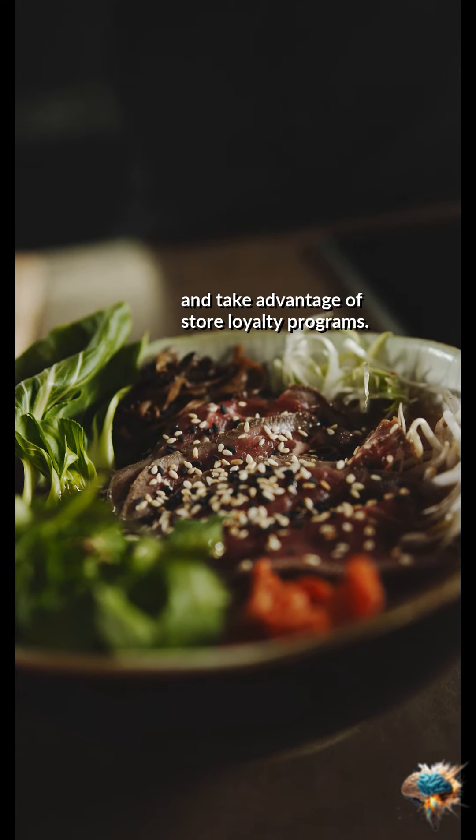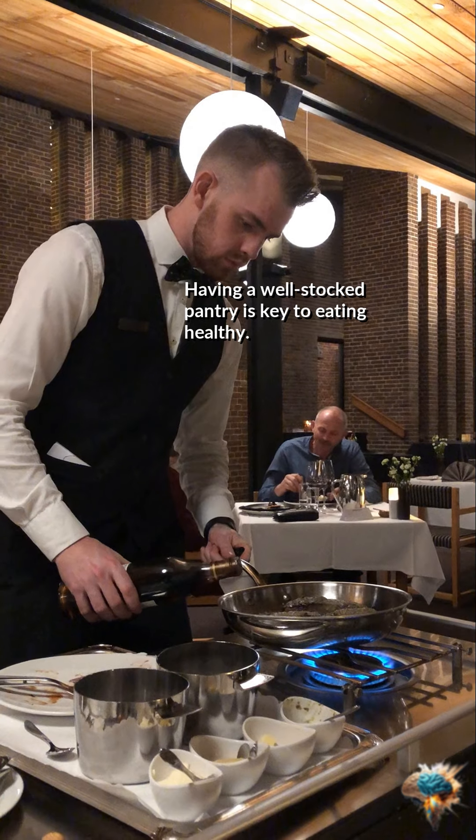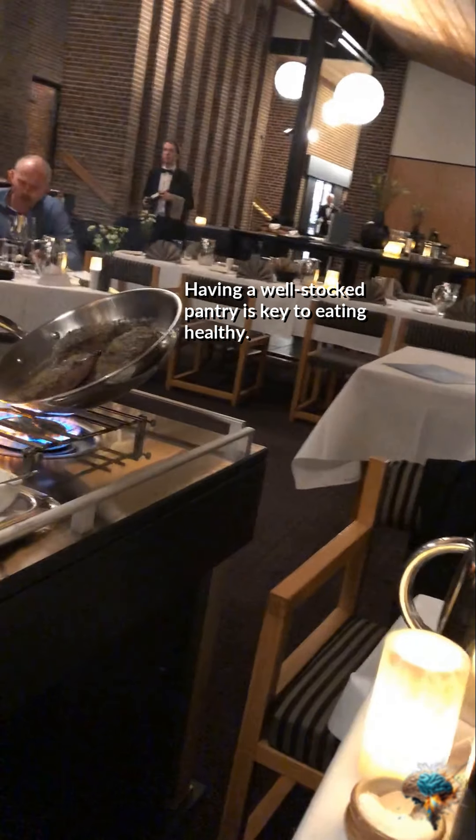Look for sales and discounts, and take advantage of store loyalty programs. How to start your pantry for healthy eating. Having a well-stocked pantry is key to eating healthy.